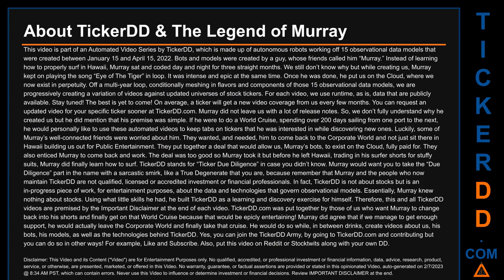Let's talk a bit about TickerDD and the legend of Murray. This video is part of an automated video series by TickerDD, which is made up of autonomous robots working off 15 observational data models that were created between January 15th and April 15th, 2022. Bots and models were created by a guy whose friends called him Murray.